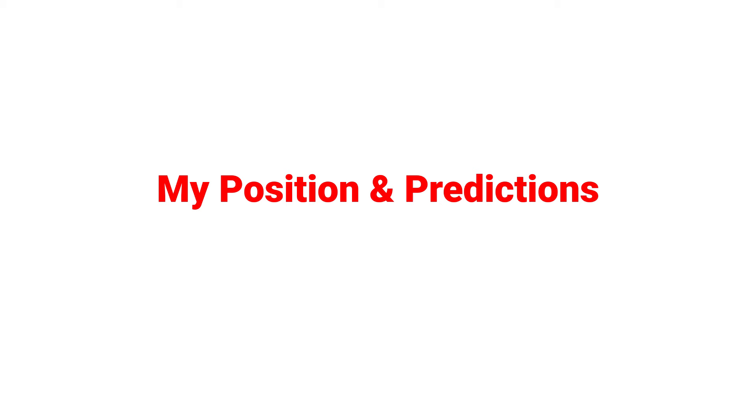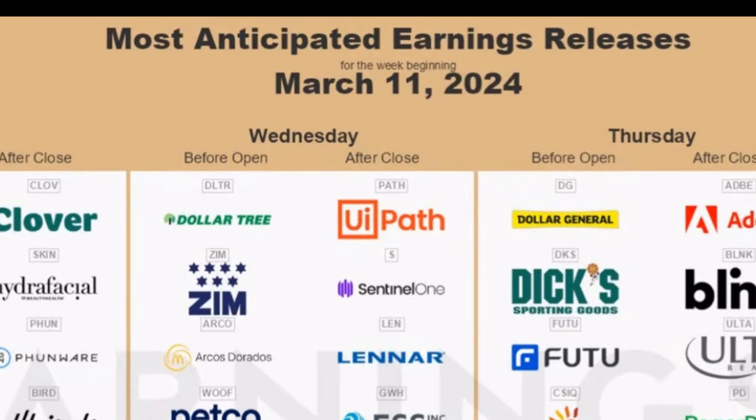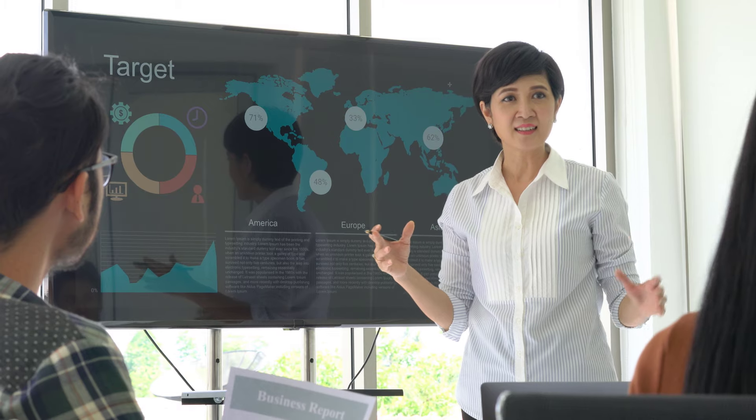I bought yesterday around $23.70 and my stop is around $18. My short-term target is $30 and my medium-term target is $50. The fourth quarter earnings report will be released after market close on Wednesday the 13th.